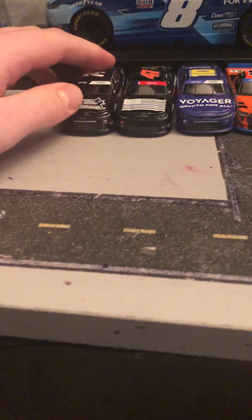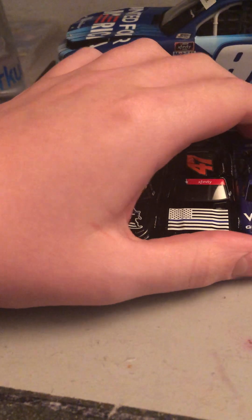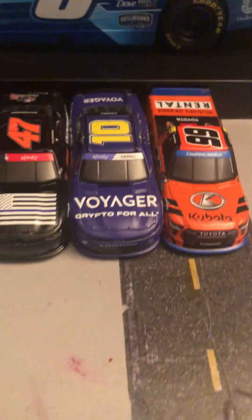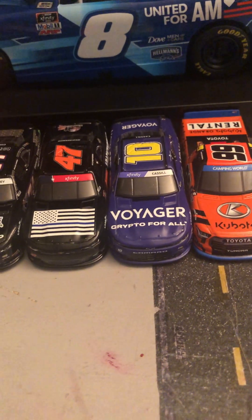Hello guys, welcome to another NASCAR diecast reviews today. I'm going to be reviewing five different diecasts I got here today. Well, six actually, but turns out one was a diecast I already have, which was a Red Moffat. The Red Moffat diecast that I currently have, I'm making into a custom Sam Mayer diecast.